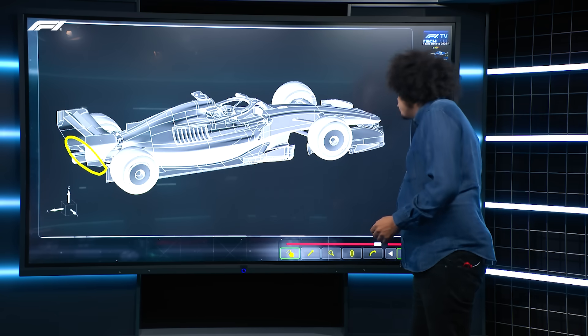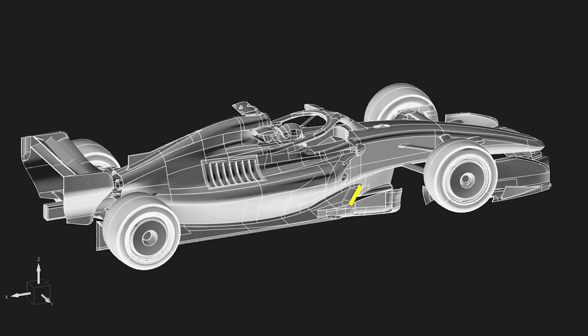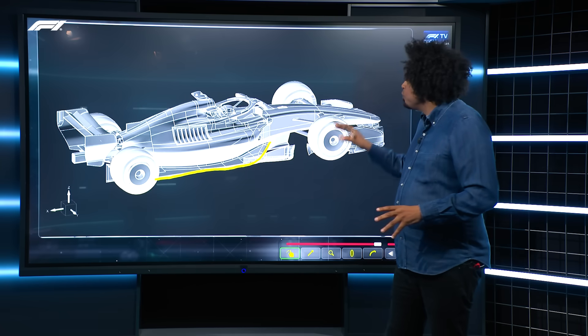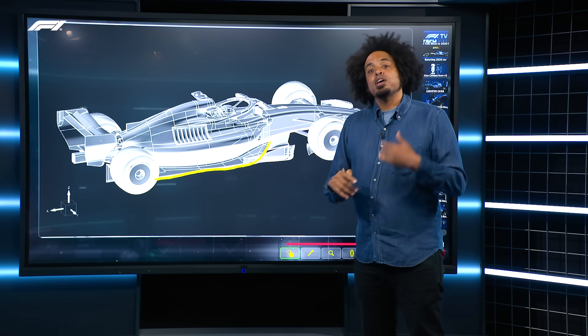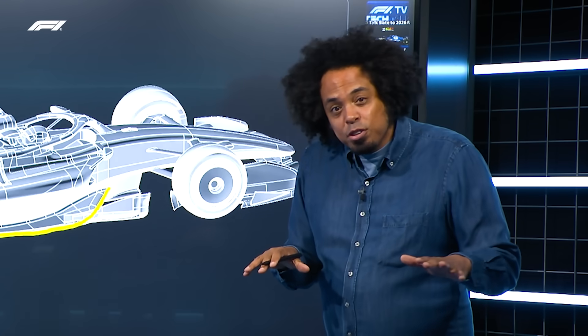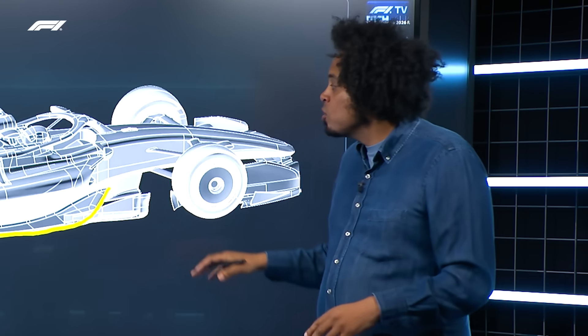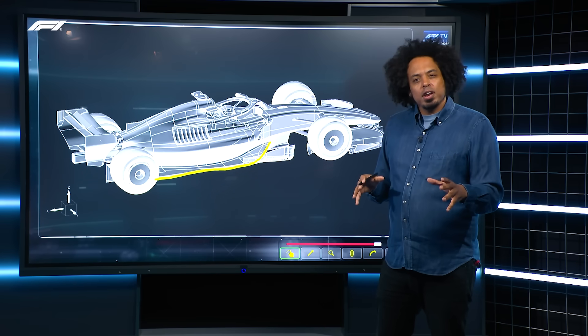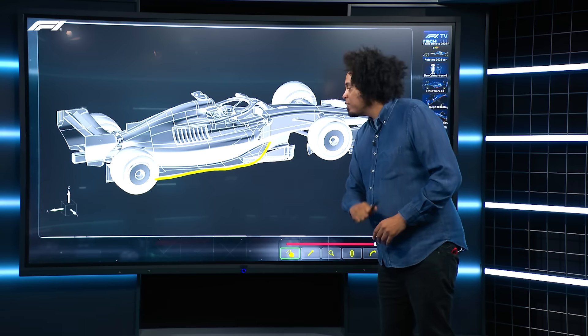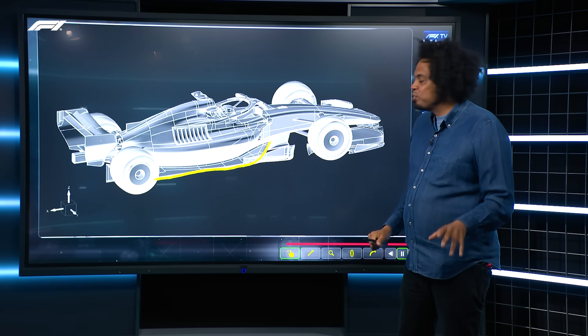And then of course the biggest factor of all — look at the shape of the floor. On this version there's no cut-out that we saw on the official renders. The floor is not fully ground effect. We haven't seen the detailed regulations and the FIA haven't flipped the car over for us to look at what's underneath, but what we do know is the floor is going to be a lot more simplified than the current generation of full ground effect cars. There's going to be a partially flat floor, going back to the 2021-era cars with a depowered diffuser.